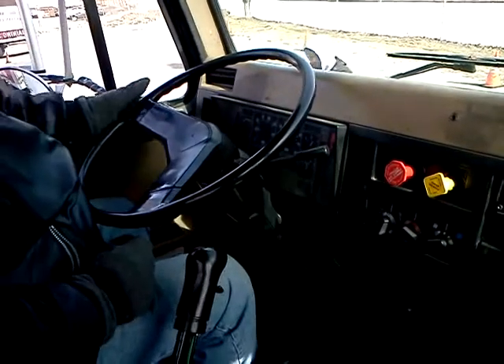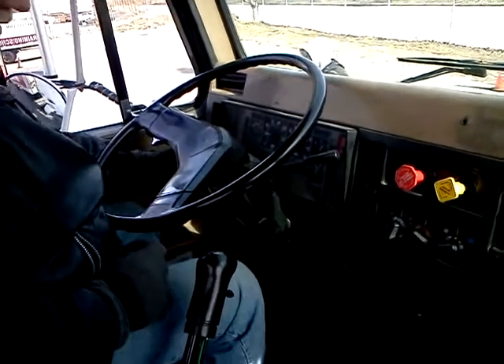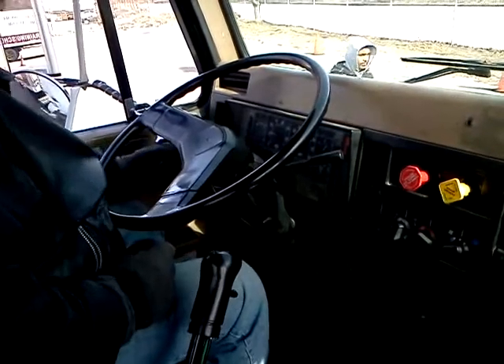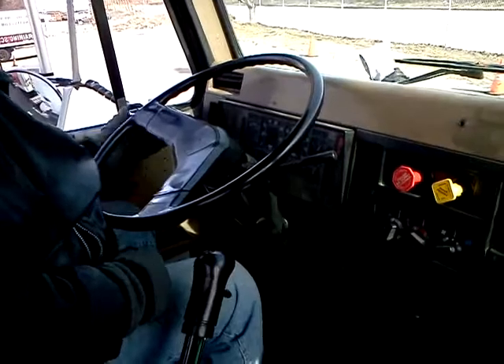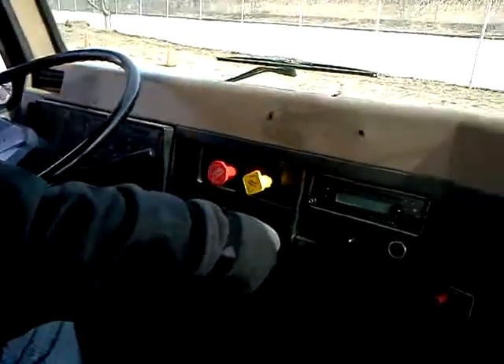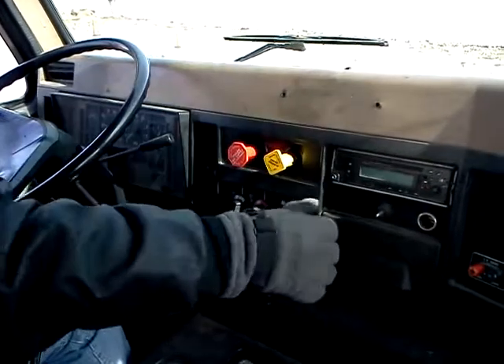My headlight beams work. My right indicator works, my left indicator works. My hazard indicator works. My fan works, my heater works. My AC works.